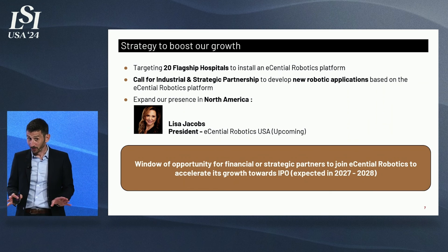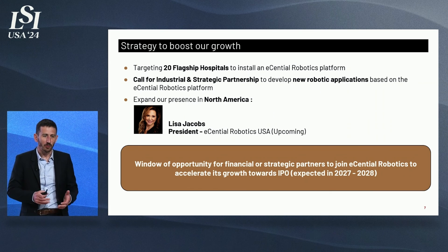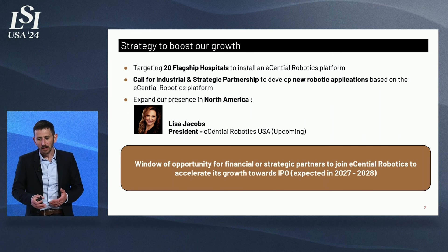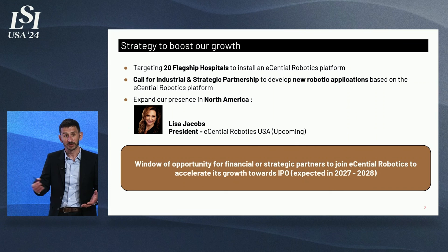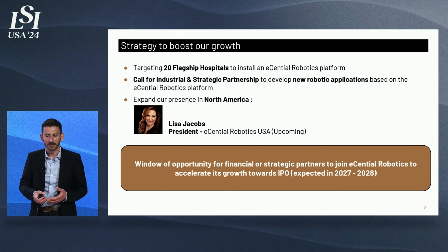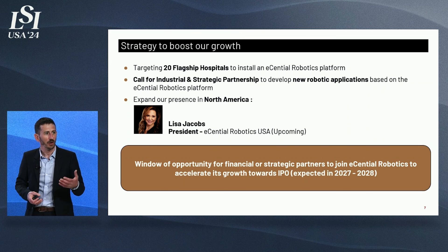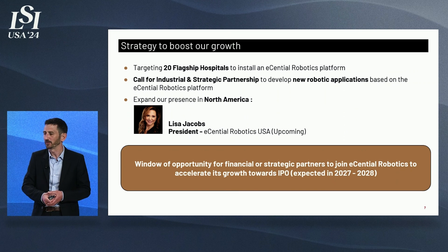At this stage, we are not actively looking for investment. We have a solid revenue stream through our licensing and OEM activity. Nevertheless, we believe there is a window of opportunity for a financial or strategic partnership — for new applications to join Essential Robotics and accelerate our growth toward our objective of an IPO within five years.